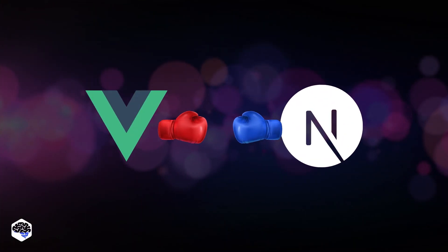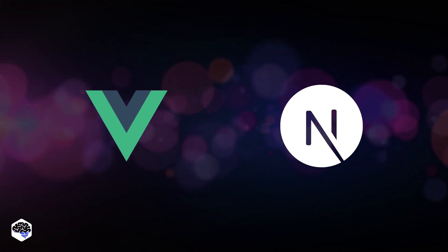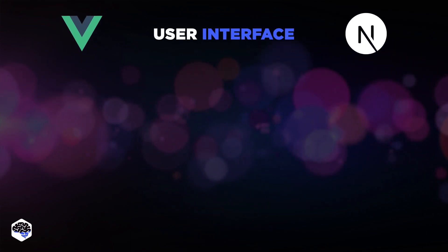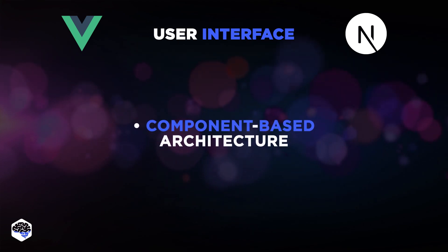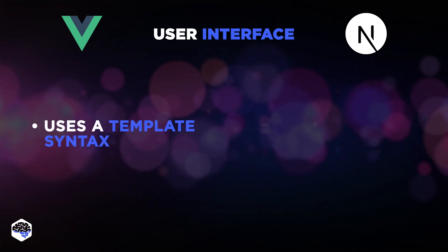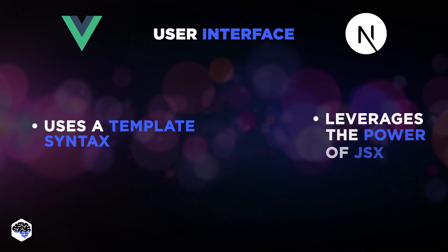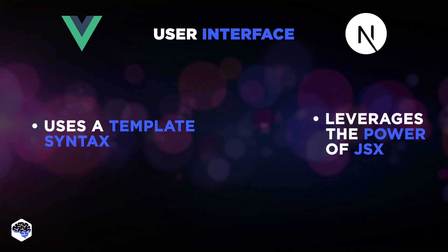The battle is on equal footing. So let's dig into the main comparison factors to find out our winner. We'll start with the user interface. Both Vue.js and Next.js have a component-based architecture, promoting code reusability and maintainability. While Vue.js uses a template syntax that extends HTML, Next.js leverages the power of JSX (JavaScript XML), allowing JavaScript and HTML to coexist.